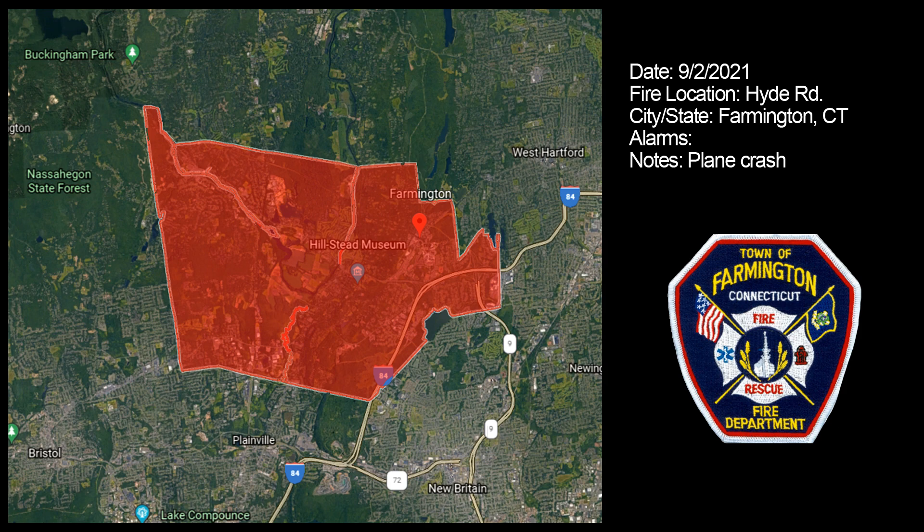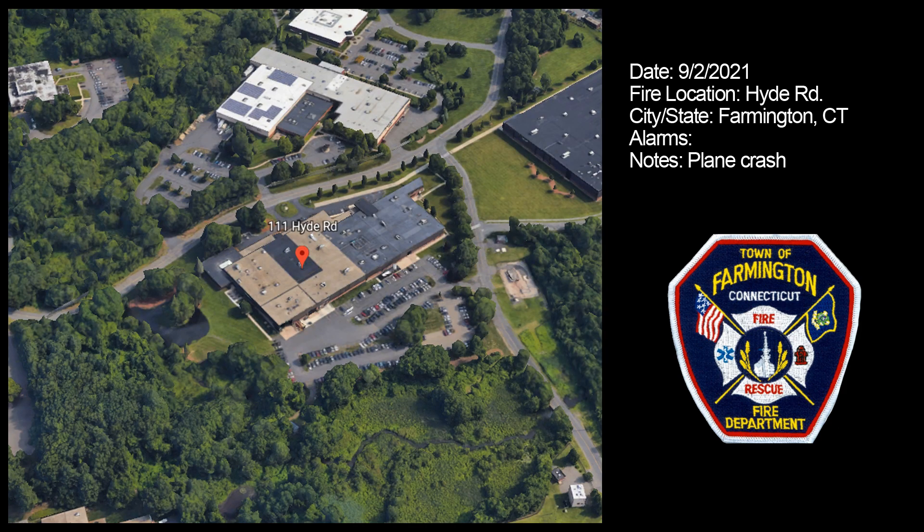Order to units 3 and 2, area of Klump 111 Hyde Road, taking reports of a plane crash somewhere into or near the building.